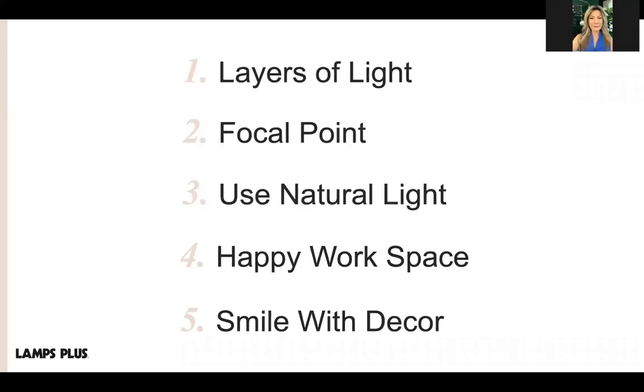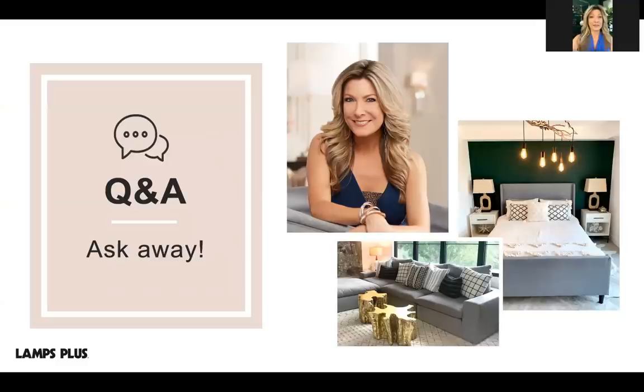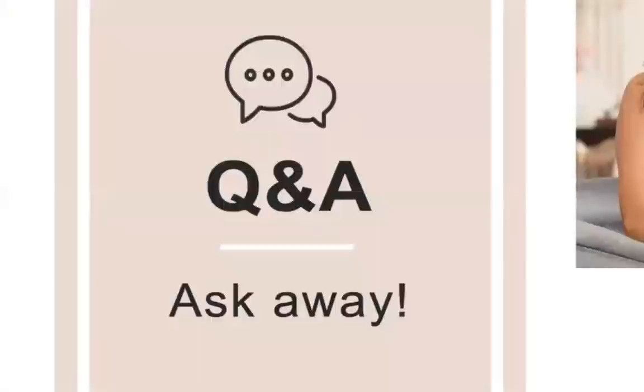It is time to answer a few questions. One question received was how to view this session again — we will post the webinar to the Lamps Plus YouTube channel and can also send you the link. Some of you have asked about specific designs shown in the webinar; if you reach out to us we can pass along that information.